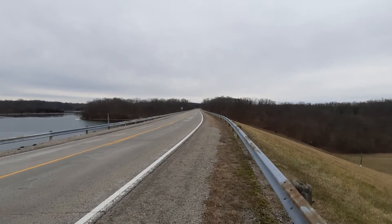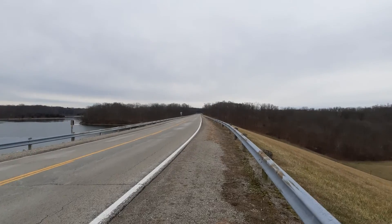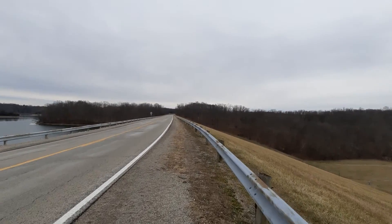Howdy, mates. Good afternoon. Here's my fourth and last video log for today. I am near the end.